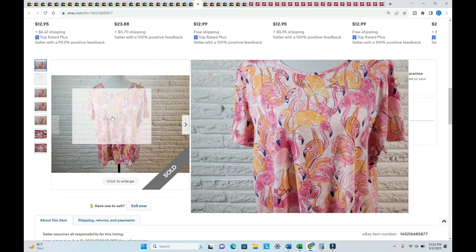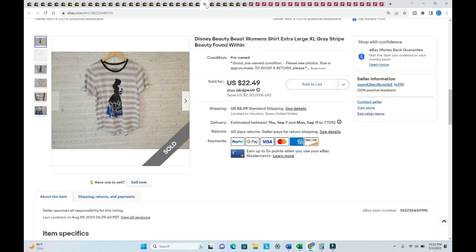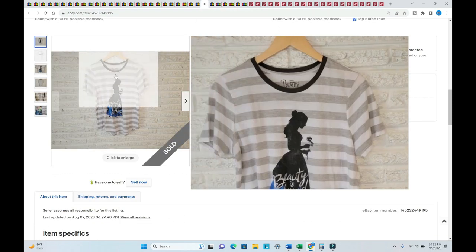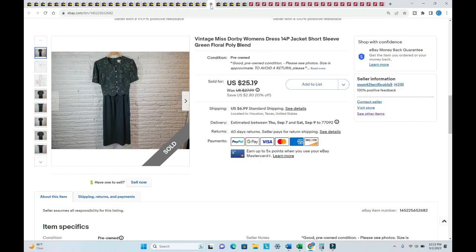An Alfred Dunner top sold for $29.66 — listed in July. Look at those flamingos with studs — isn't that cute? Paid $1.75. I put this up because I thought it was just a beautiful pattern — Beauty and the Beast, it says 'Beauty Found Within' by Disney. Sold for $26.85, listed in June, paid $1.75.